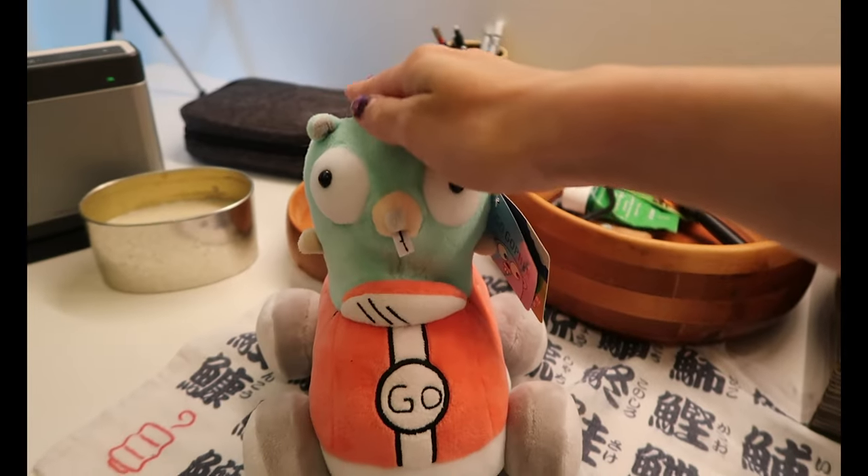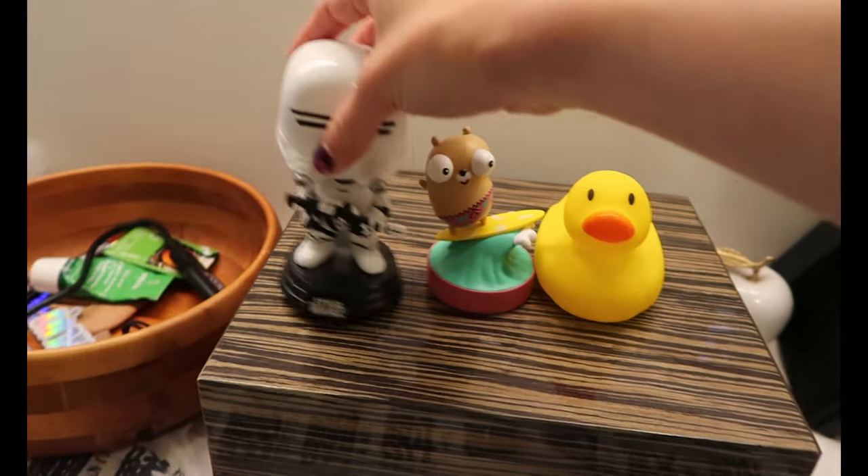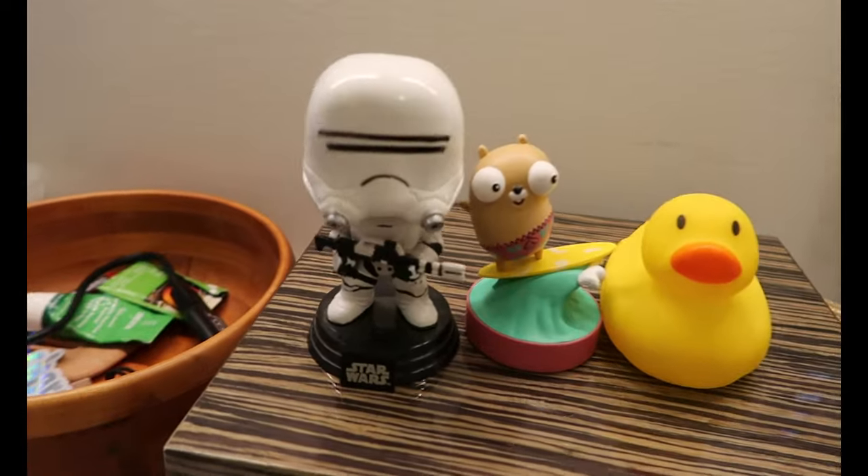We love Pat the gopher — we love him. Got my little surfing gopher, my little ducky, my little storm trooper — even though I'm not that much of a Star Wars fan. It's fine.